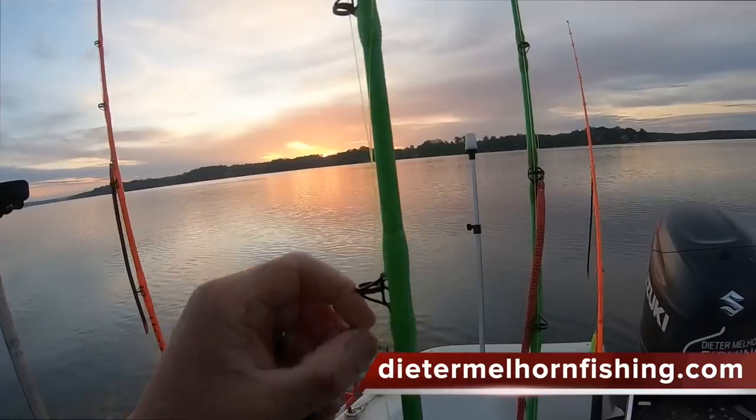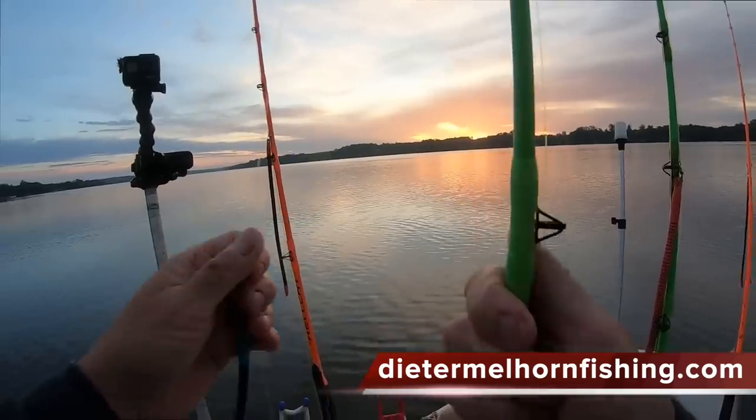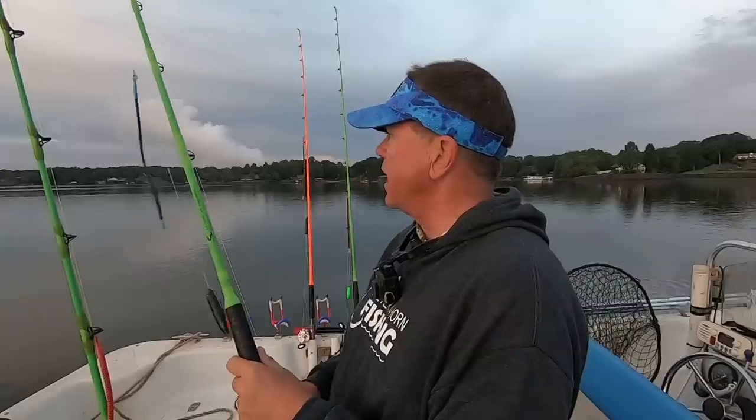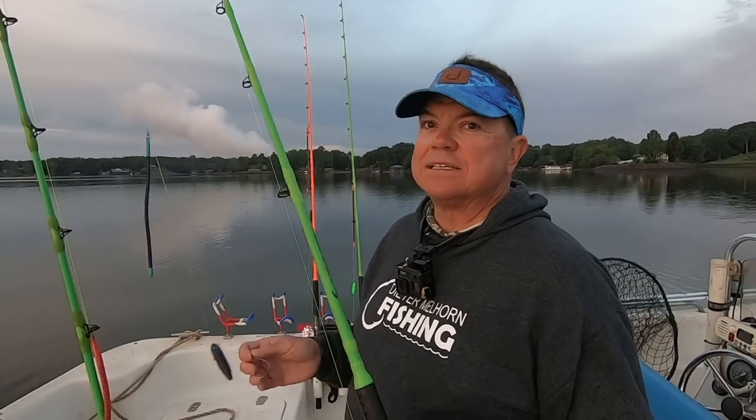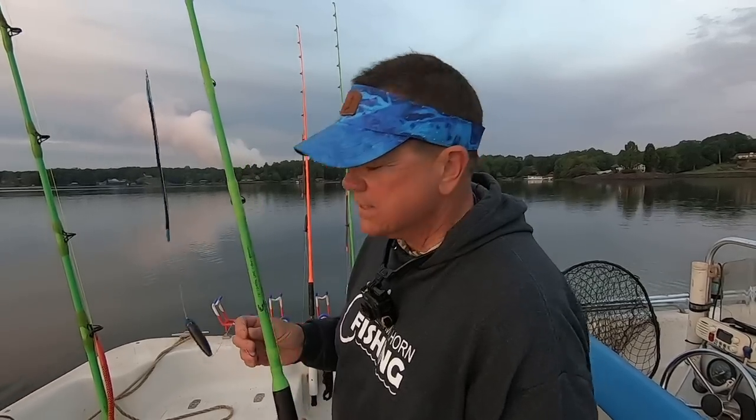All right guys, set up out here on a nice calm spring morning. I'm starting out anchored up on a point. It's pretty calm, not a lot of wind, slight breeze from the west, but we had some storms come through last night — a lot of lightning, good bit of rain. It's got the lake nice and calm this morning though, so we're gonna get some baits out. I got some cut bait, got some chicken. We're gonna see if we can stick one out here on this point before the sun gets up.